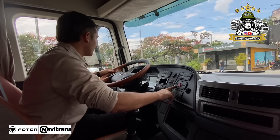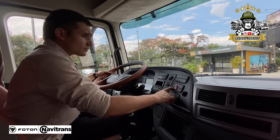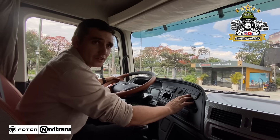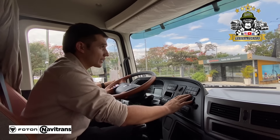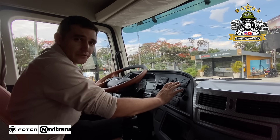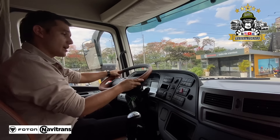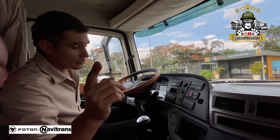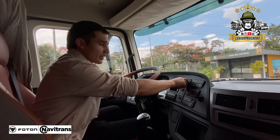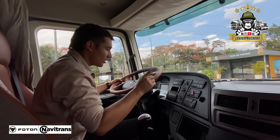Tiene una cabrilla abatible: sube, baja y la bloquean. Excelente vehículo, señores. El aire genial. Algo que se caracteriza: ya tengo frío. El aire acondicionado de estos vehículos es especial, no se siente calor en ninguna parte. Así usted tenga el vehículo parado y esté prendido el motor, siempre va a mantener fría la cabina.